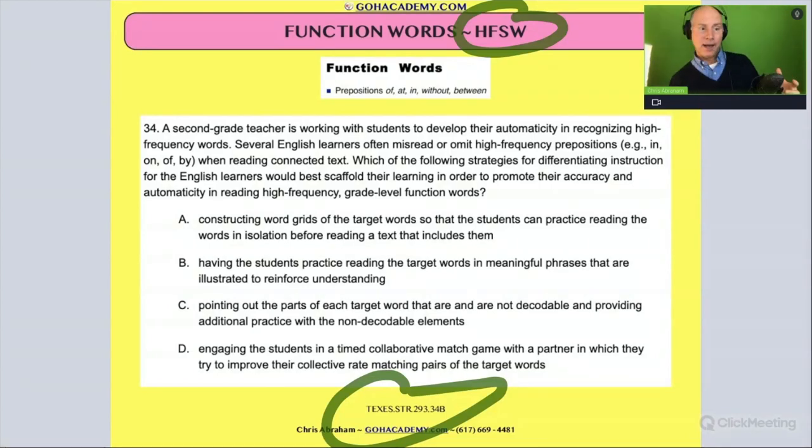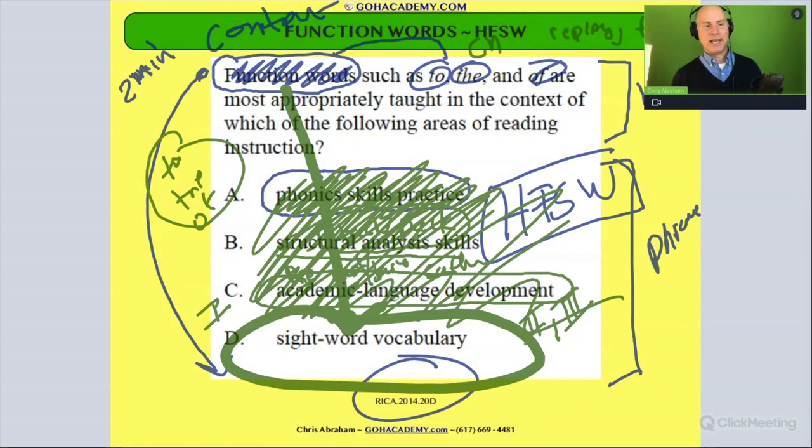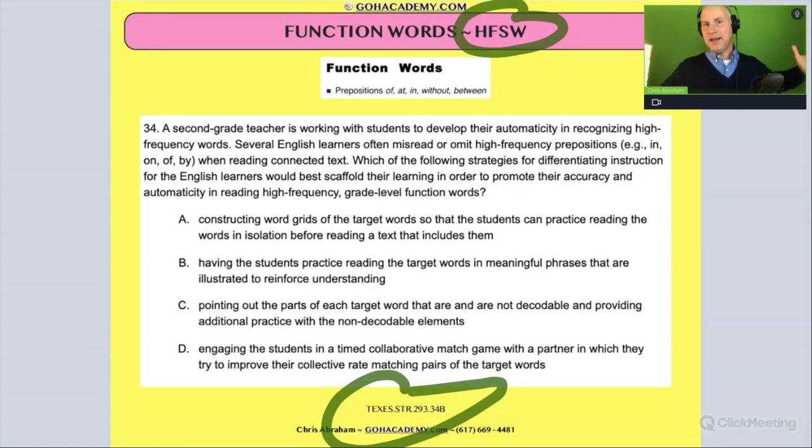You're looking at this and you're like, that's going to take me more than a minute to read. The simpler one — function words, sight words — you got that in like 10 seconds. But these are the newer questions, and we're still involving high frequency sight words.